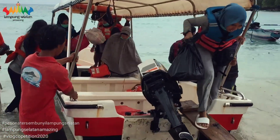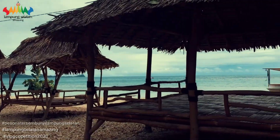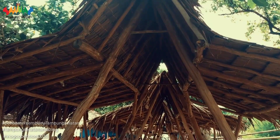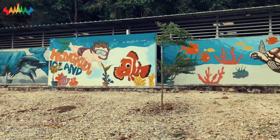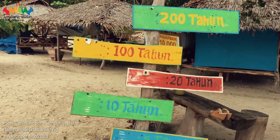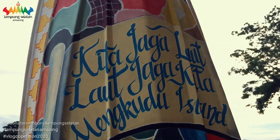Alhamdulillah kita sudah sampai di Pulau Mekudu. Inilah beberapa fasilitas yang ada di Pulau Mekudu: ada gazebo dengan berbagai ukuran mulai dari XL, L, S, dan M. Terdapat juga rumah pohon, ada toilet, musola, himbauan peduli lingkungan, dan kita juga bisa bermain kano. Ada juga spot foto dengan papan seluncur.